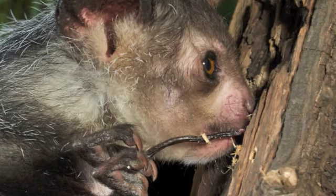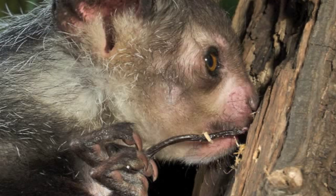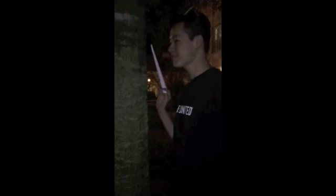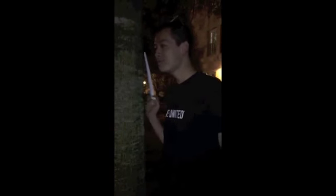The aye-aye is a nocturnal lemur and solitary forager endemic to the east coast of Madagascar in rainforest or deciduous forests. With its long, thin, highly flexible middle finger, it taps on trees to find grubs, then gnaws holes in the wood using its forward slanting incisors to create a small hole to pull the grubs out.